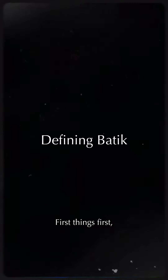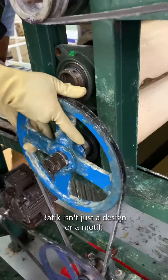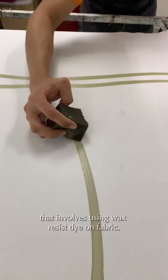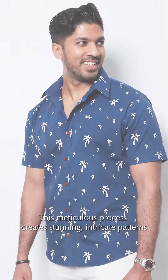First things first, let's clarify what batik is and what it isn't. Batik isn't just a design or a motif — it's a fascinating technique that involves using wax-resist dye on fabric. This meticulous process creates stunning, intricate patterns that have been passed down from generation to generation.